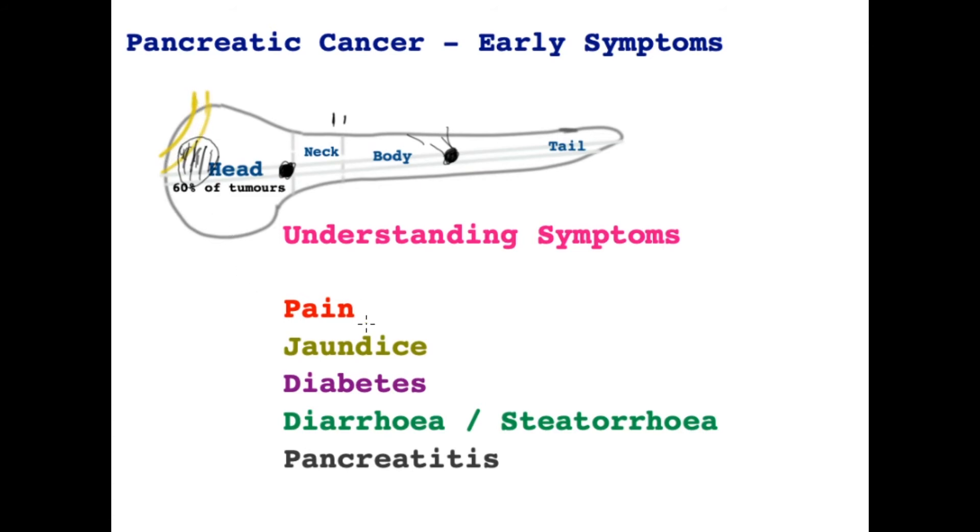The urine becomes quite dark and the skin and whites of the eyes become yellow. Patients frequently become diabetic as a newly diagnosed condition, or those with existing diabetes will experience worsening of their diabetes — this is because the islets that produce insulin are affected by pancreatic cancer. The effect of the cancer on diabetes is a common finding.